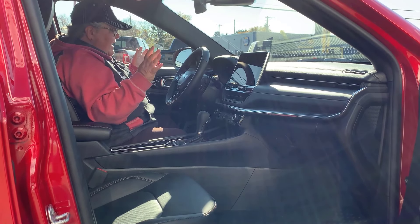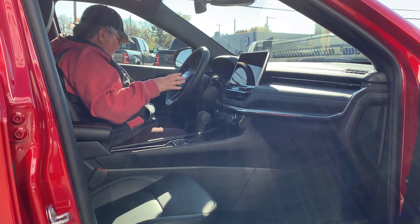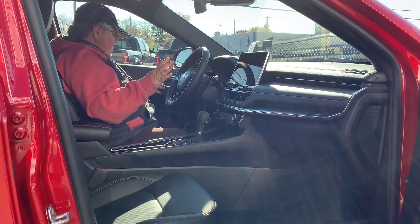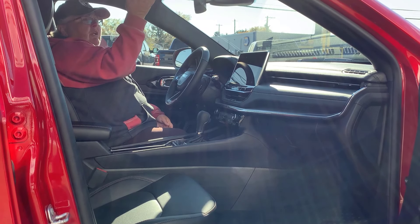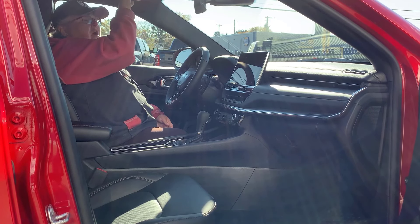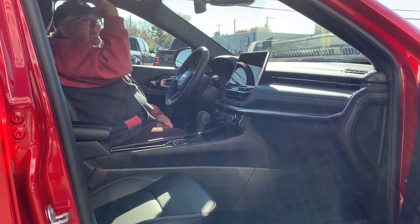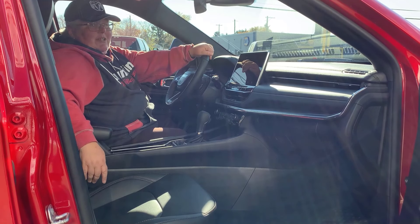Steering wheel is pretty standard — cruise control, volume controls, all your phone buttons, all of that good stuff. Power windows, power locks, all of that is pretty standard. Up here you have your lights, and you have a universal garage door opener so you don't have all your remotes cluttering up there. Keeps that clutter down because we want to keep this stinking cute vehicle looking stinking cute.